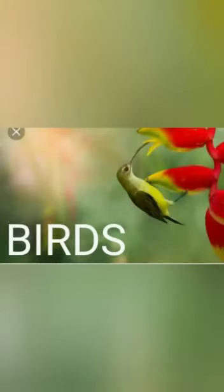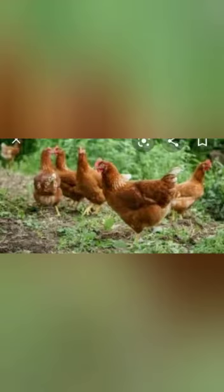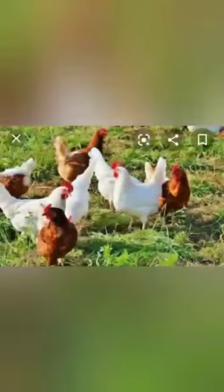Assalamu alaikum dear students, how are you all? Hope you all are fine. Today in general knowledge we are going to talk about birds. First, a mature female chicken is called a hen. A chick is a newly hatched chicken. An immature male chicken is called a cockerel, and an immature female chicken is called a pullet.